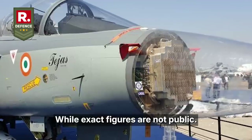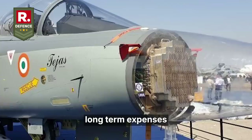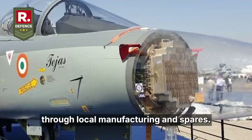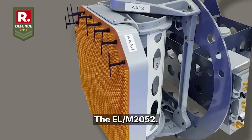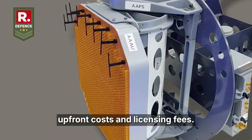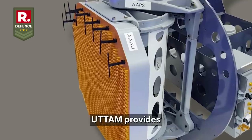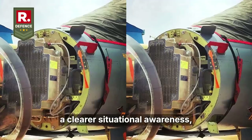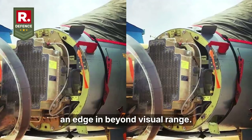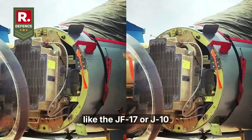In terms of cost, while exact figures are not public, indigenous production often lowers long-term expenses through local manufacturing and spares. The EL-M2052, being imported, might involve higher upfront costs and licensing fees. Performance-wise, pilots in simulations have noted that Uttam provides clearer situational awareness, potentially giving the Tejas an edge in beyond-visual-range combat against adversaries like the JF-17 or J-10.